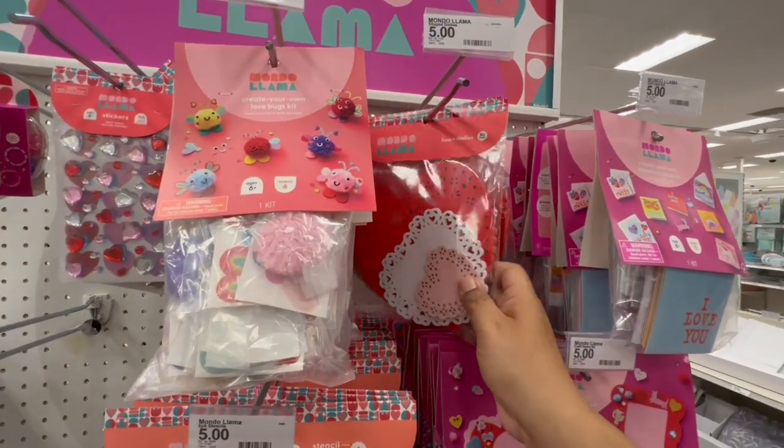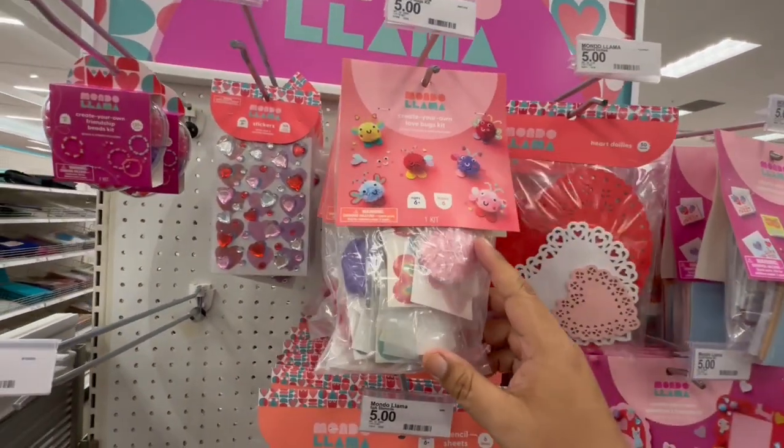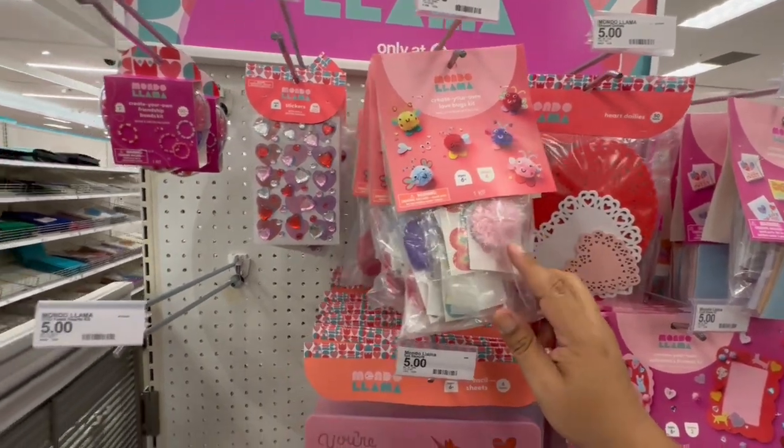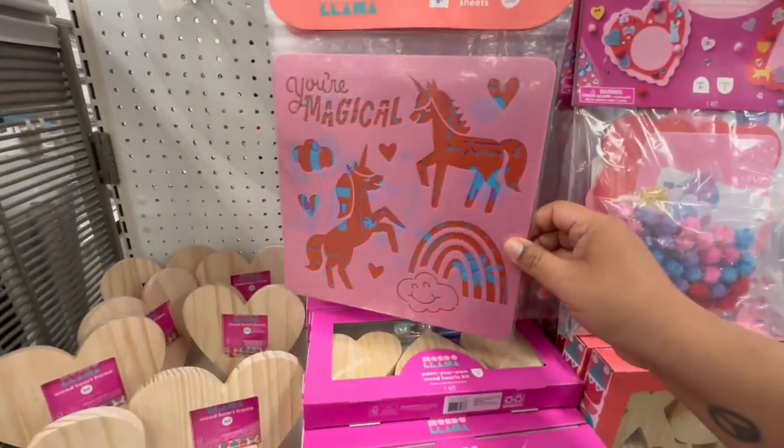Oh, check these out — these are so cute! Little 'Create Your Own Valentine's Card' kits, and these are five dollars. And then they have these little doilies, also five dollars. Oh, this is so cute — never seen something like this before. Target, you are magical!